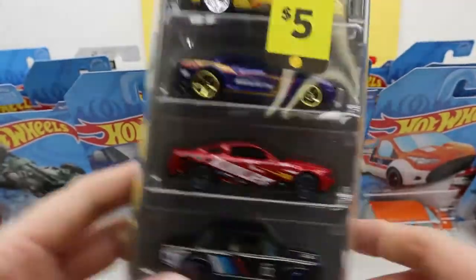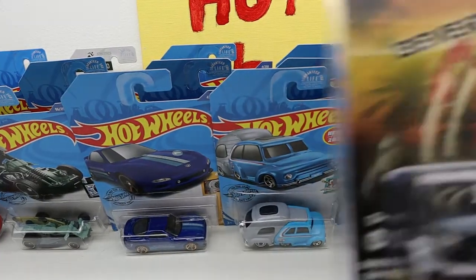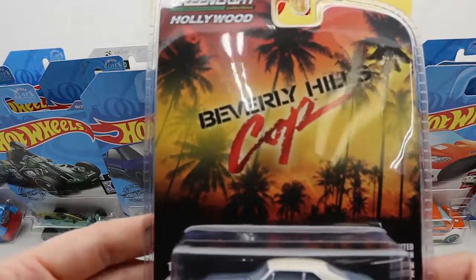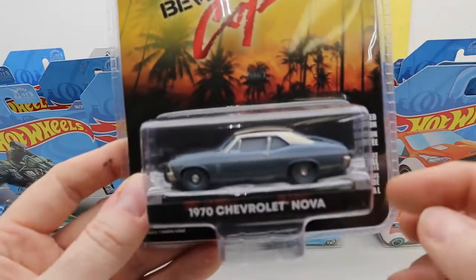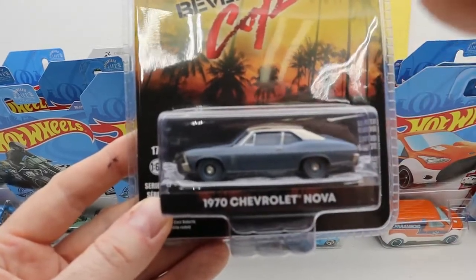I think this was a Christmas thing too. Last but certainly not least — Beverly Hills Cop! This is from Axel Foley — that's the character's name, Axel Foley.